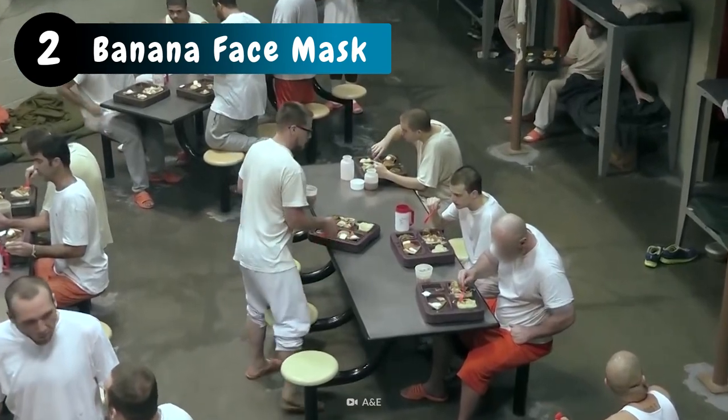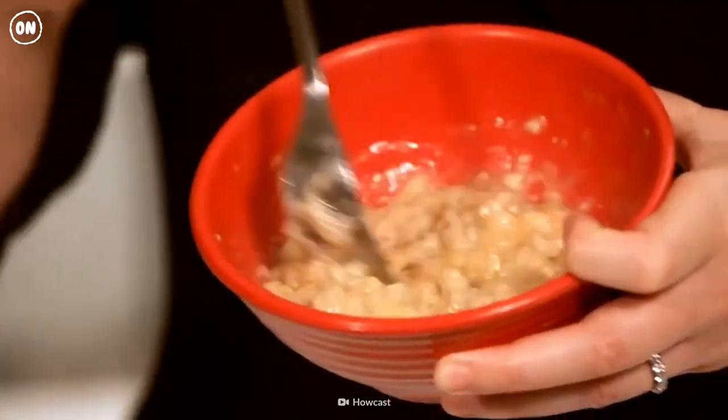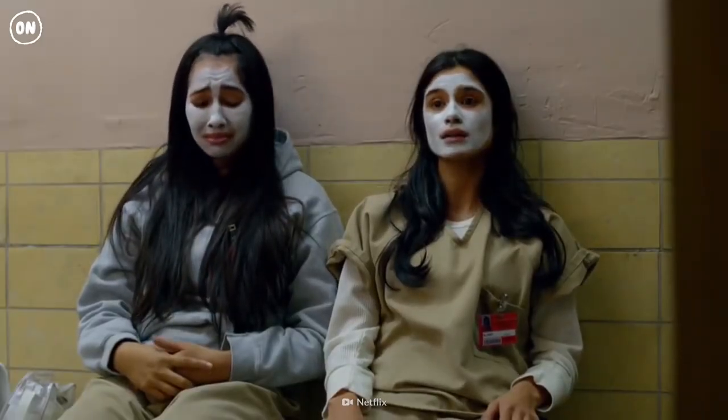This common jailhouse snack makes for an incredible face mask. Bananas are full of vitamin A, which tightens the skin to reduce wrinkles, and vitamin C, which makes the skin glow. Even prisoners deserve some relaxation time.